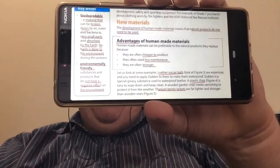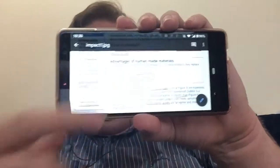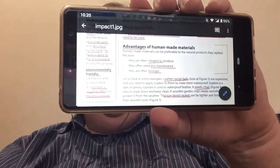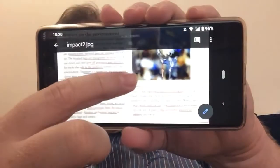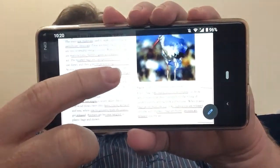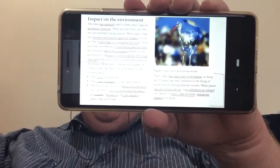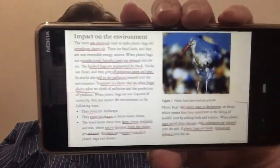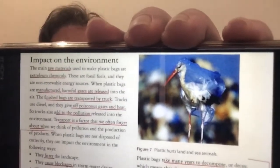But many of them — and this is the knock-on effect — because of those advantages, many of them are not very good for the environment. They don't break down naturally. So we end up with situations where plastics, for example, have a massive negative impact on the environment. You can see that poor bird in the diagram covered in plastic.